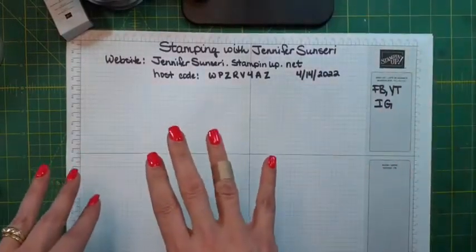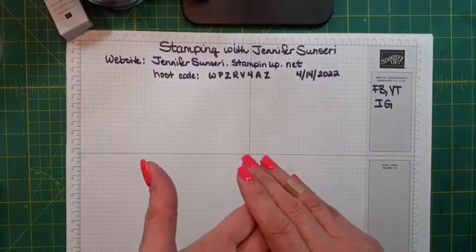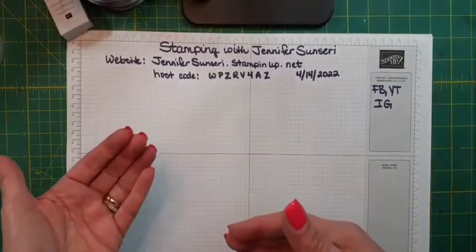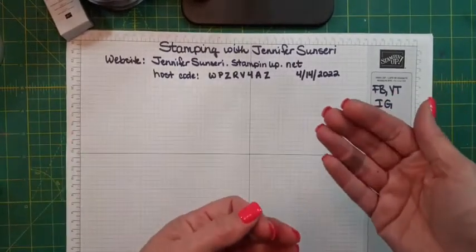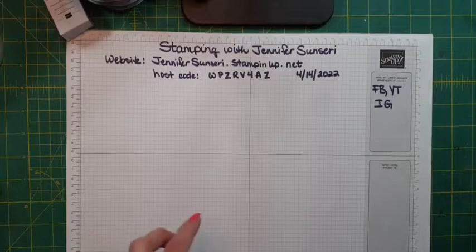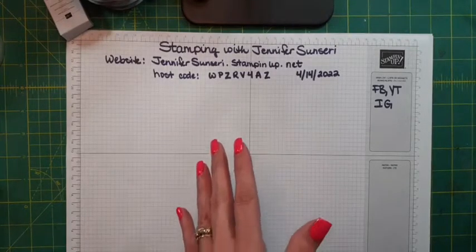For those of you just hopping on, I went through the in colors and did a comparison of what we have already in our color families compared to these brand new colors. If you missed that, you can go back and watch that in the replay. It's really interesting to see the in colors in comparison to other colors — retired colors and current colors that we have.